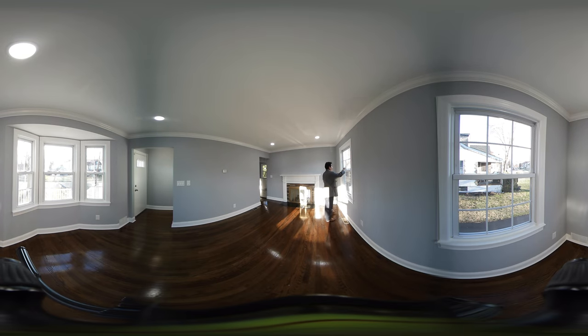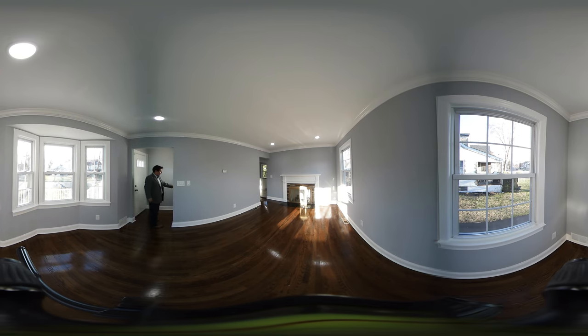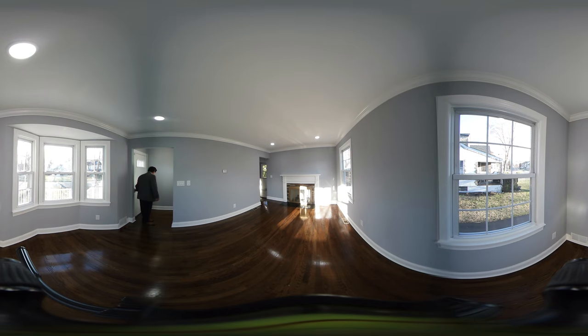Now, these are thermal windows, and these fold in for easy cleanup. All these are thermal windows. You can see the vents here for the air conditioning and forced hot air. Now, this is the entrance of the house — if you come in from the deck, you're coming in here. And this is a coat closet here.